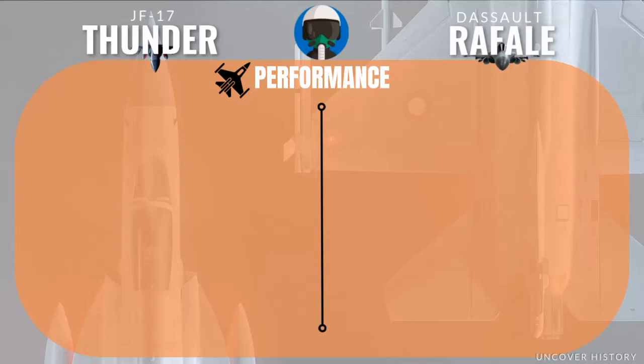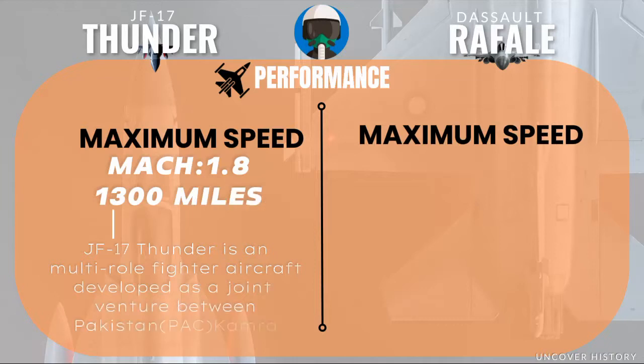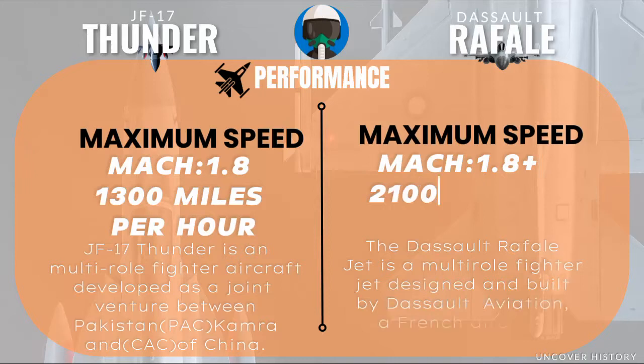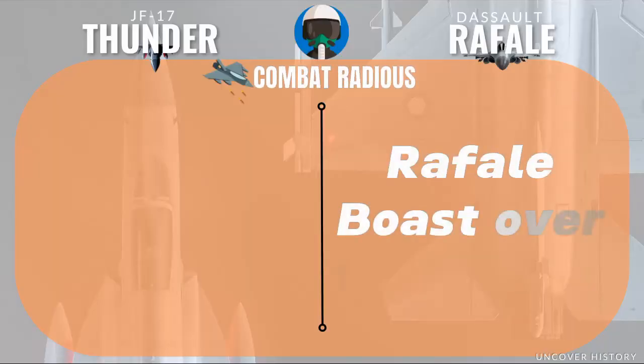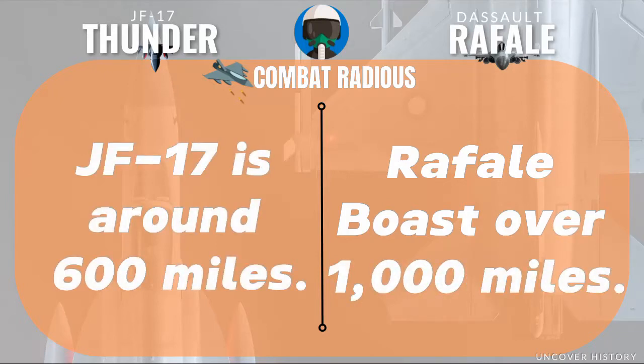Let's talk about what these birds can do in the air. The JF-17 Thunder hits Mach 1.8, roughly 1,300 miles per hour, while the Rafale edges it out slightly with Mach 1.8+. The Rafale covers about 2,100 miles on a single tank compared to the JF-17's 1,300 miles. Combat radius: Rafale boasts over 1,000 miles, while the JF-17 is around 600 miles.